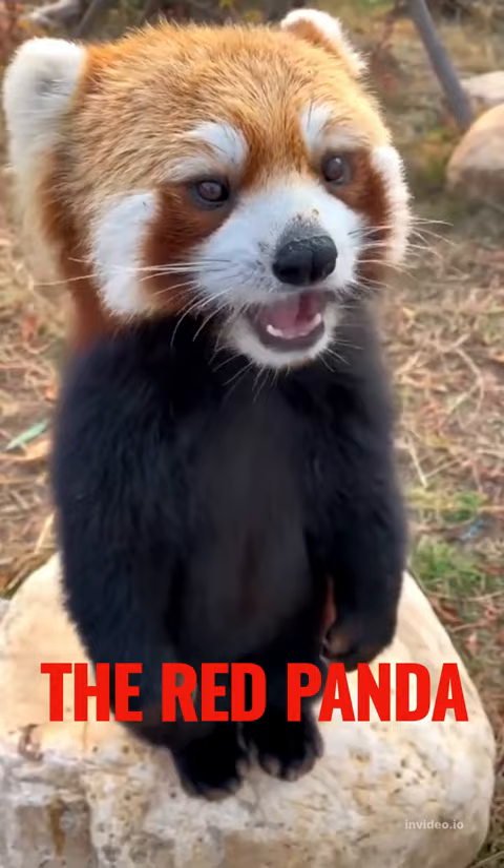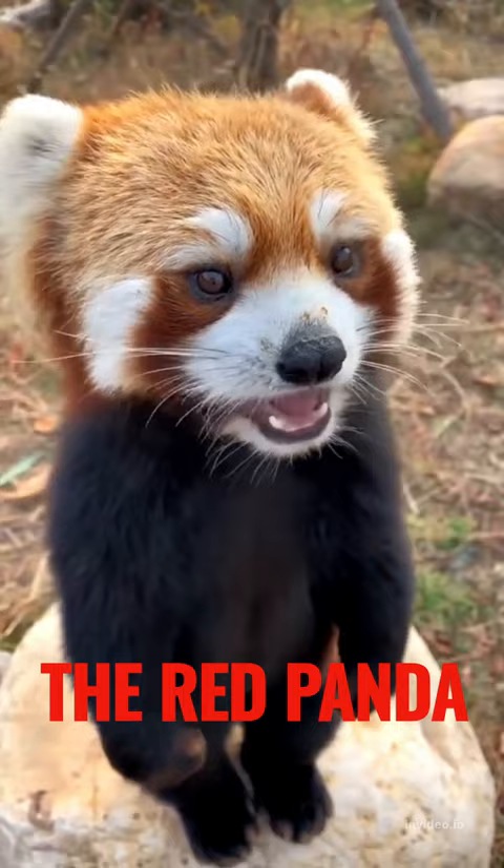Unfortunately, red pandas are endangered due to habitat loss and poaching, but efforts are being made to protect and conserve them.